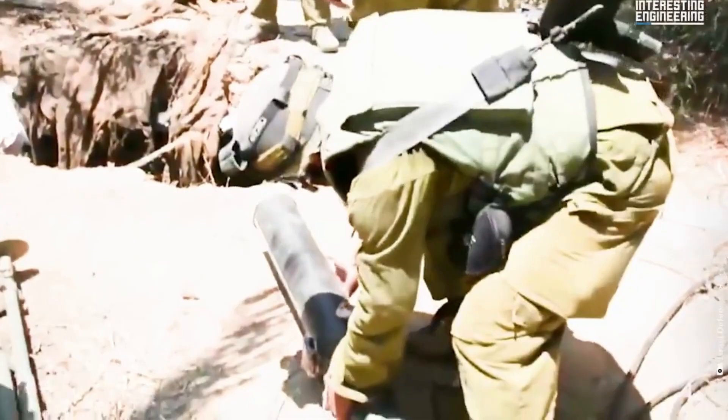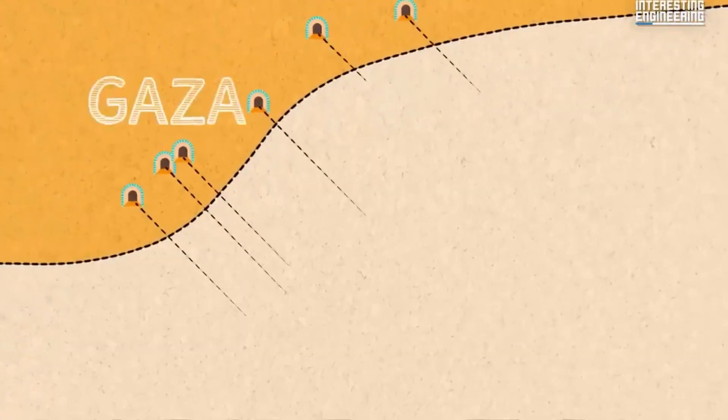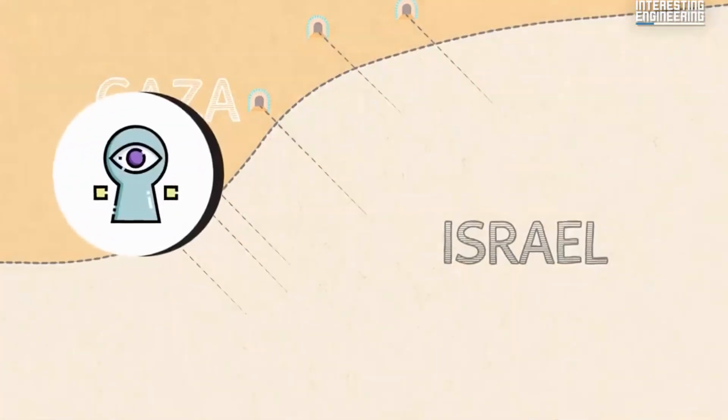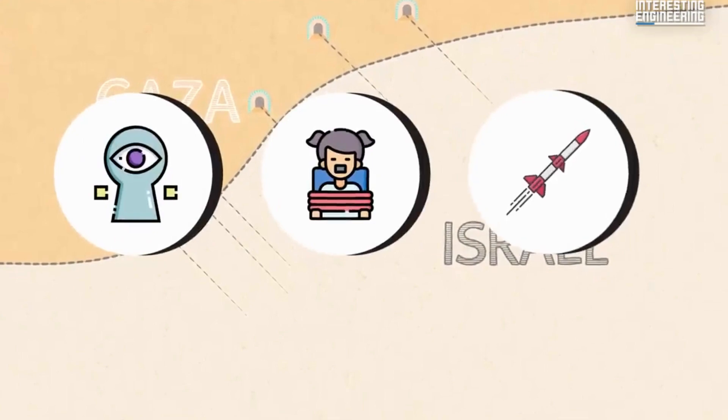The tunnel network includes secret transit routes for militants and their weaponry, including rocket launchers. Additionally, some tunnels strategically connect Gaza to nearby Israeli communities, providing terrorists with a means to infiltrate, abduct, and launch attacks on Israeli civilians.